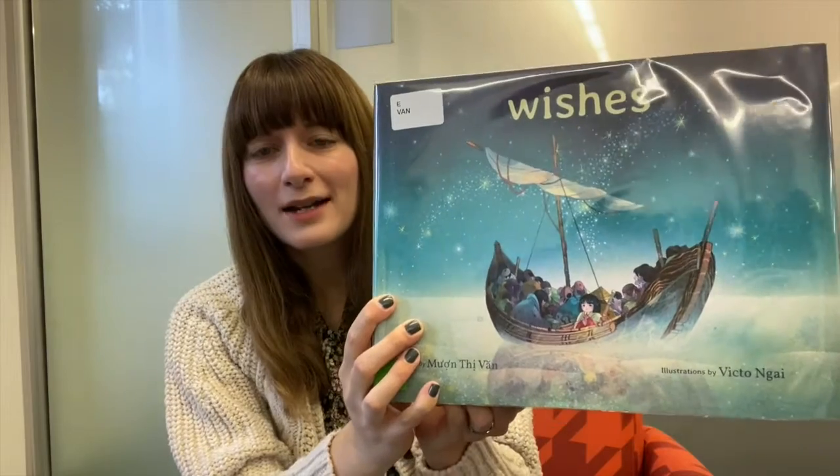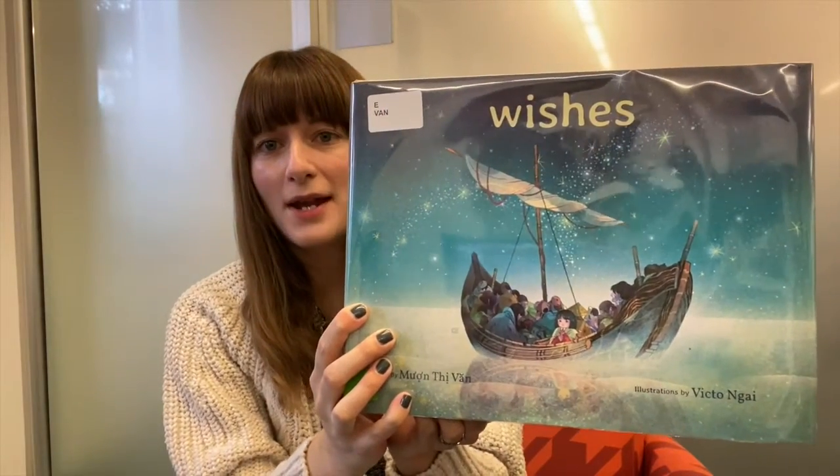Hi there! My name is Stephanie and today I'd really like to share a book with you. It is called Wishes by Monty Vaughan and it's illustrated by Victo Nye.